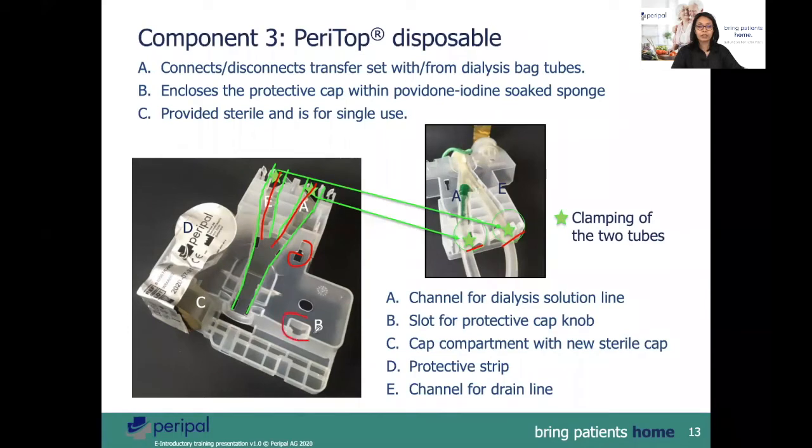The stars represent the area where the dialysis tubings are clamped. B denotes the slot where the protective knob of the PeriAdapter is positioned. The PeriTop also has a new protective sterile cap within the golden protective tab. The sterile cap has a sponge soaked in iodine solution.